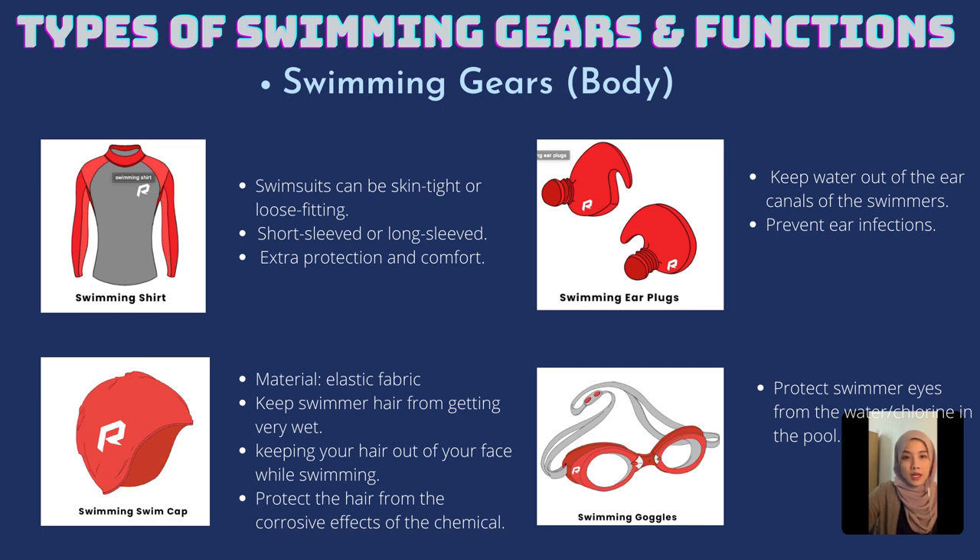The next one would be ear plugs, as you can see how they look from the slide. Their function is to keep water out of the ear canals of the swimmer. If they fit properly, they can stop water from entering your ear canals and also prevent ear infection.